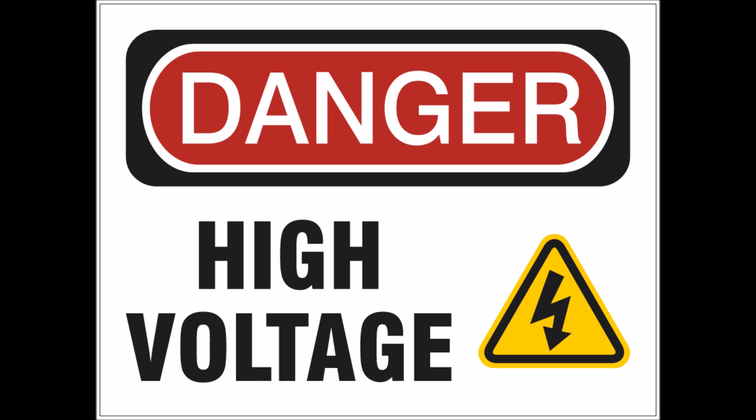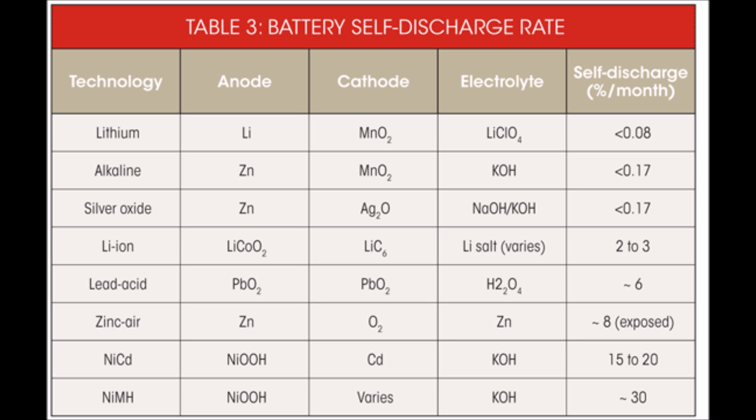Another major advantage lithium has over lead acid is that it maintains a higher voltage as it discharges. This is huge in solar because it means you can run your load for a longer amount of time at its optimal voltage. Lithium batteries also self-discharge less compared to other battery types — flooded lead acid batteries lose about five or six percent per month, whereas lithium ion will only lose about two or three percent.